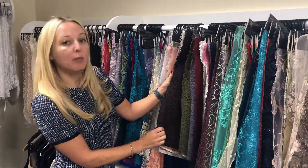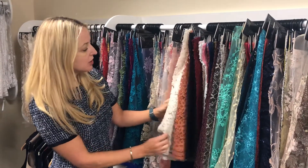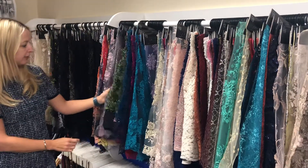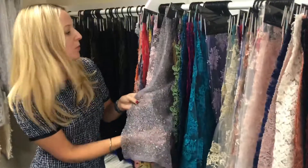So if you are putting together a mother of the bride outfit, prom dress or an evening dress, do consider having a look at our wonderful range of coloured laces, including some magnificent beaded laces. This one's called Glitter.